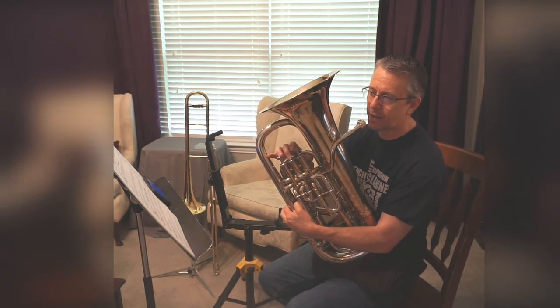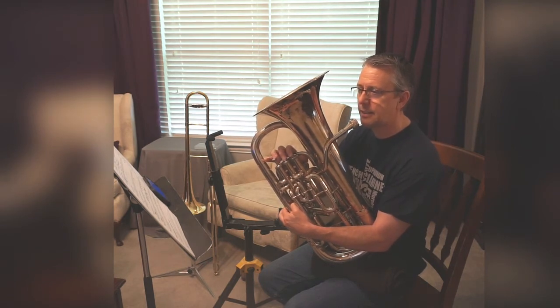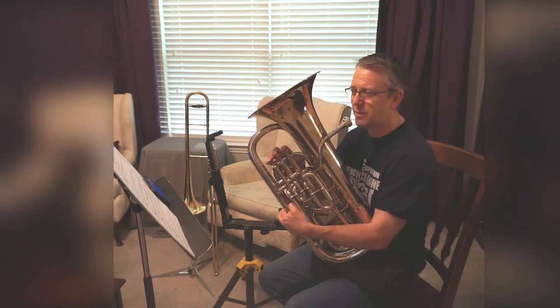B-flat, B-flat, B-flat, A, B-flat, B-flat, C, D — 1, 2, take — D, B-flat, A, B-flat.